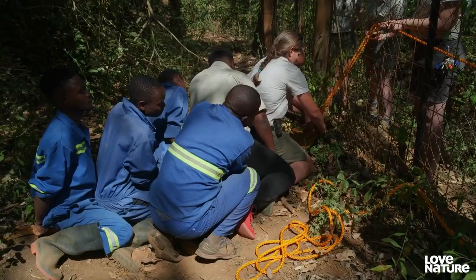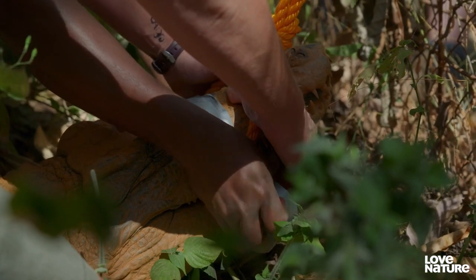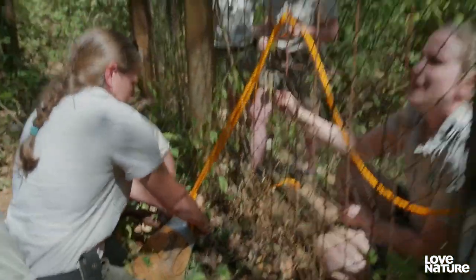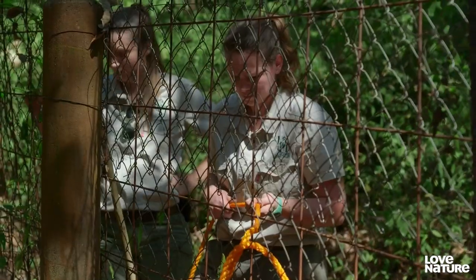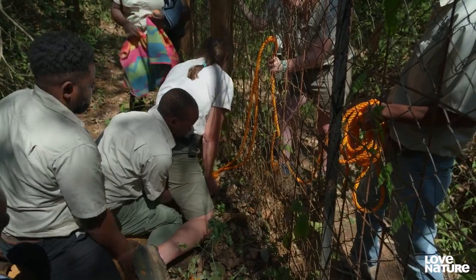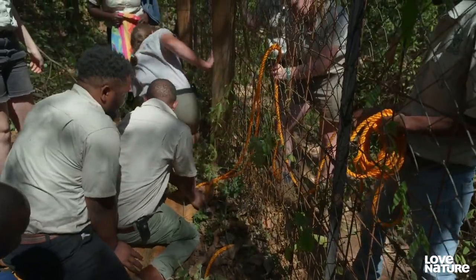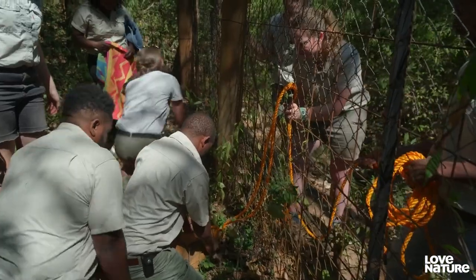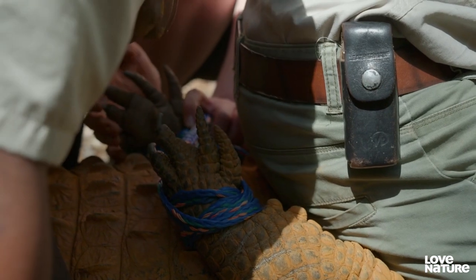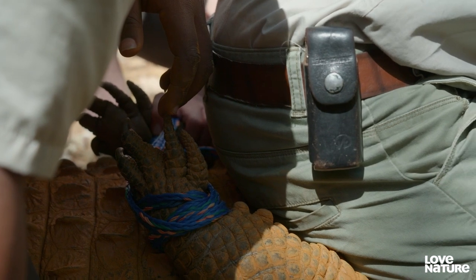But they want to be absolutely sure she can't bite them. One more and we'll be good. We need to have a towel and we'll wrap it around her eyes. Can you run a towel in? We're just tying up her hands and her feet. Unfortunately, her feet are quite small, so it's proving difficult to rope them because it's just slipping off.